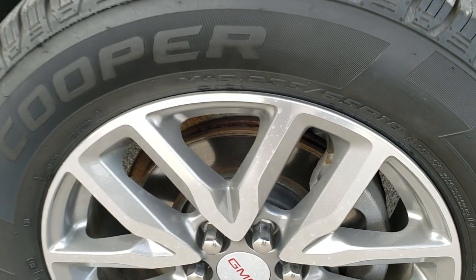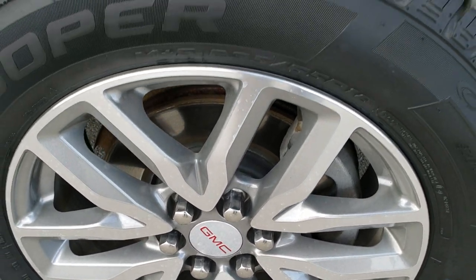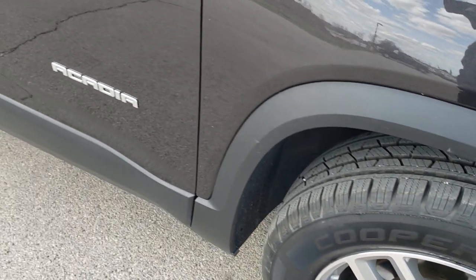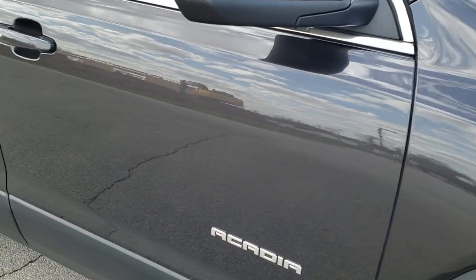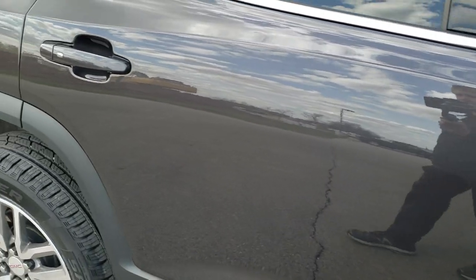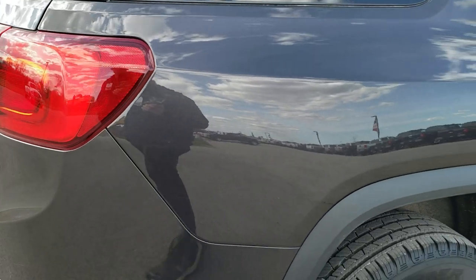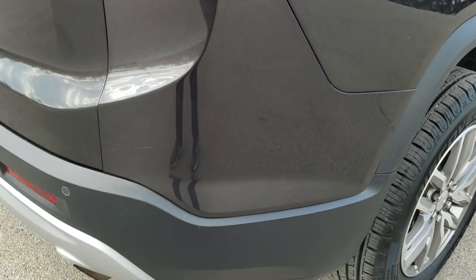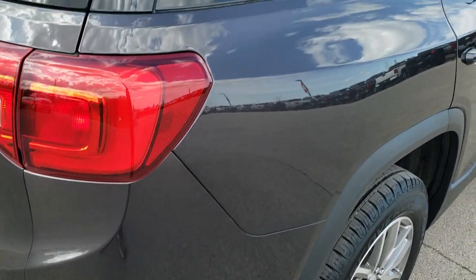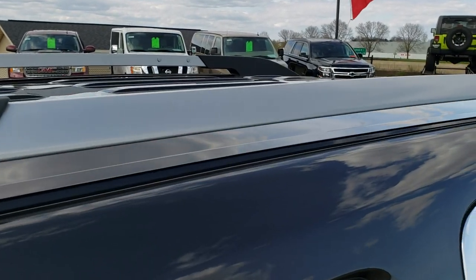The passenger side rim does not have any scuffs or scrapes on that. As you go down this side of the vehicle, take note of how clean the body is, how reflective and mirror-like that paint is. We take these HD videos so if you are far away or even close by and just cannot make the trip down but you're still interested in purchasing the vehicle, you can see the vehicle, hear the vehicle, and have confidence in what you're looking at before you even get here.